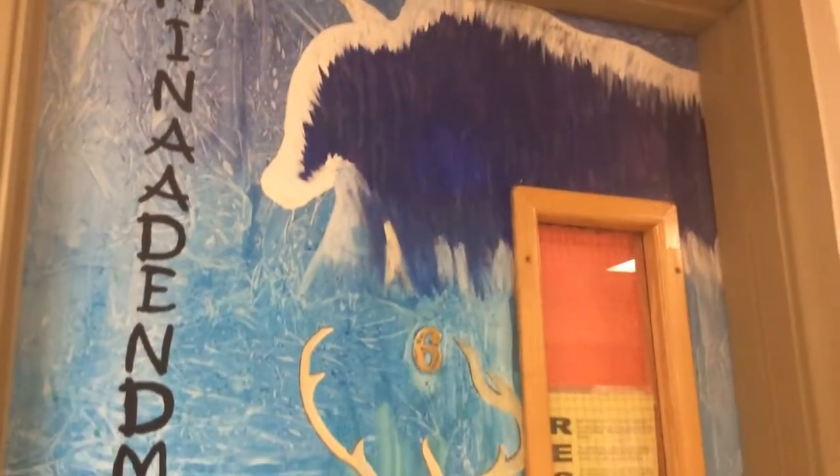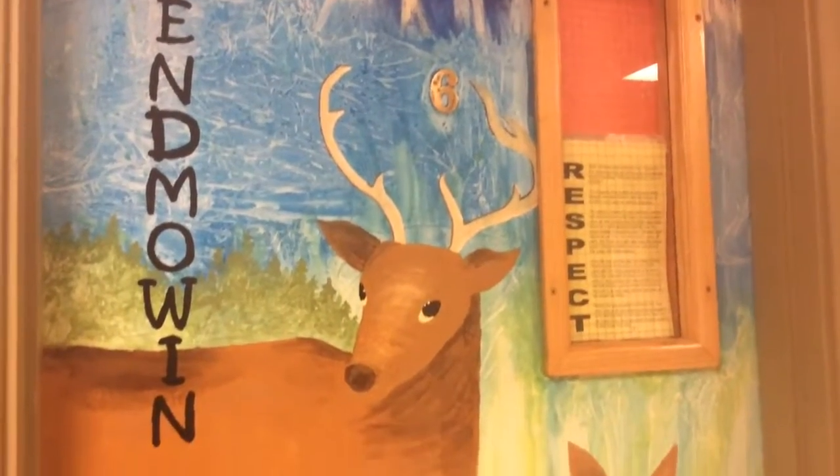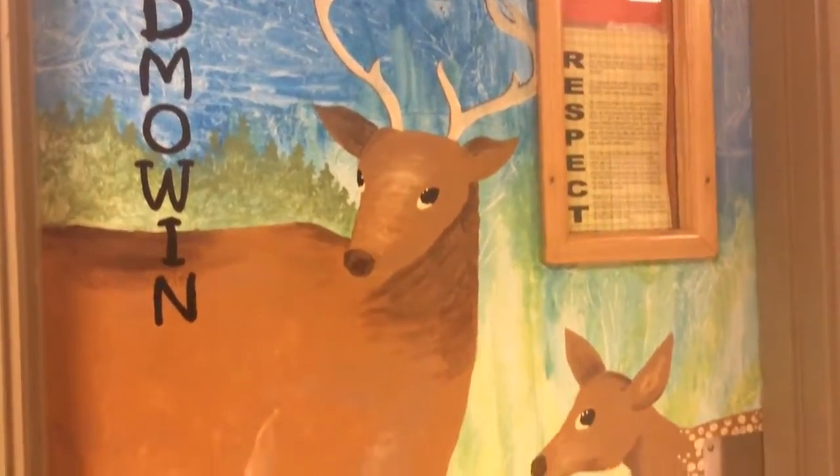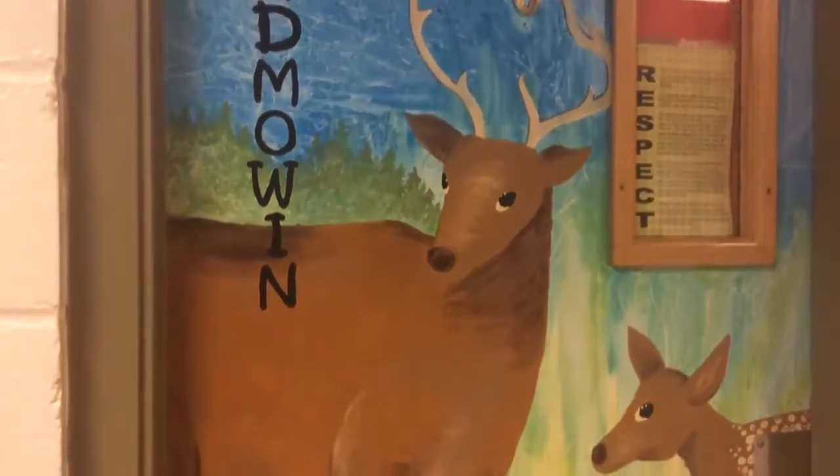This door represents respect, man to man. Our spirit animal was a bison, which you can see at the top of the door. Slogging Shores does not have bison, so we chose the deer, as we only hunt with respect using all the parts.